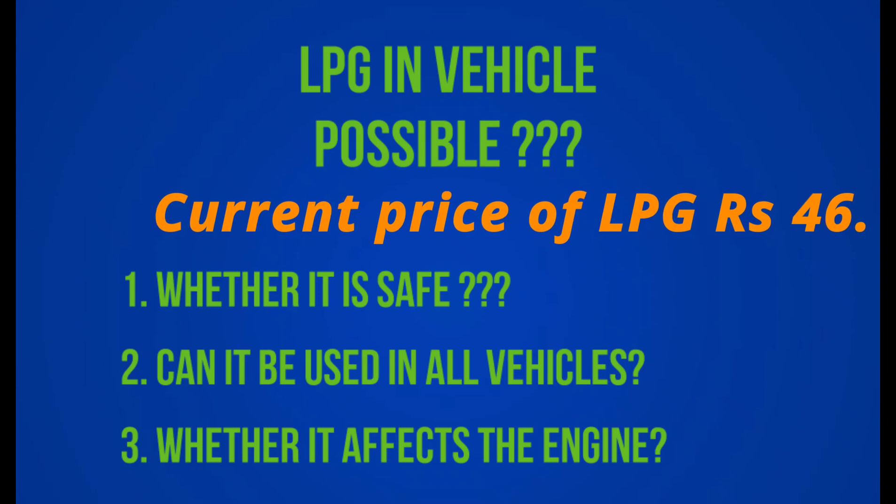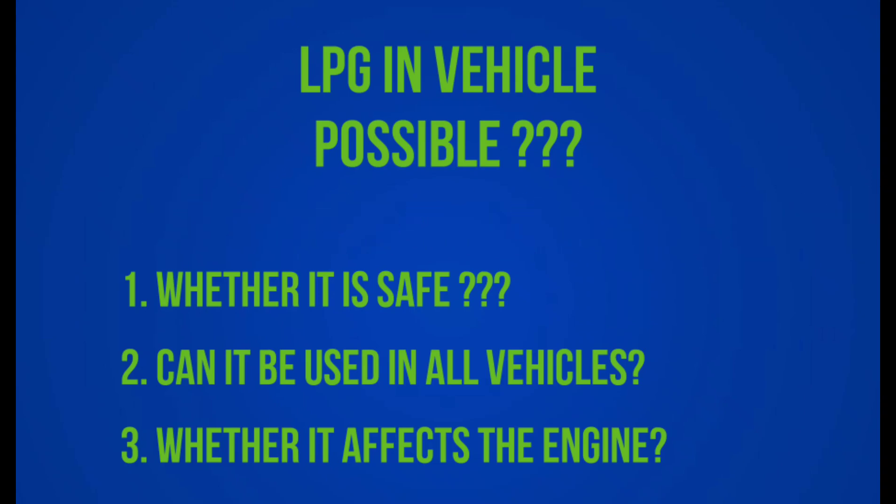That's why we use LPG. In this video, we will talk about the benefits and working components of the LPG unit. Whether you have already installed LPG or are ready to install it, this will explain what you need to know. This LPG unit can be fitted to any petrol engine.